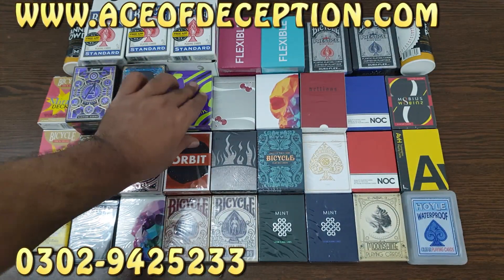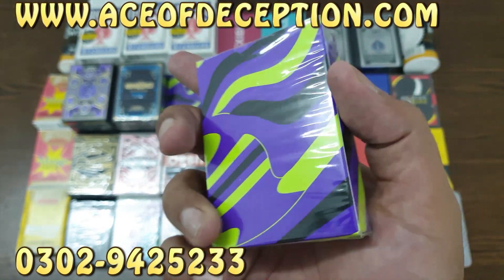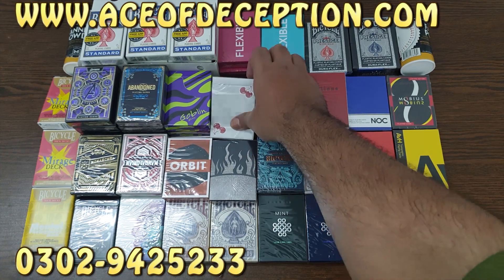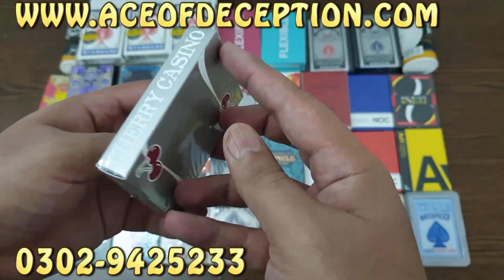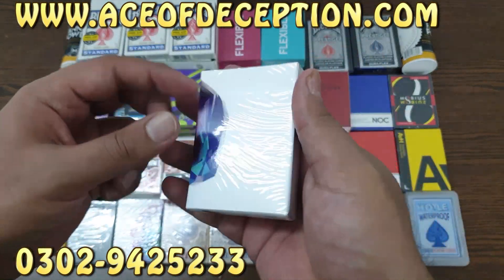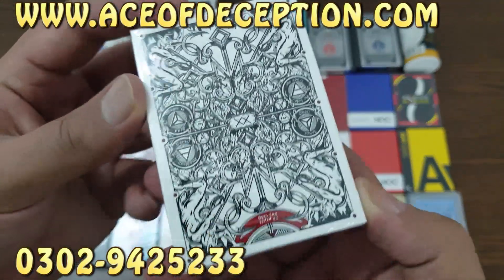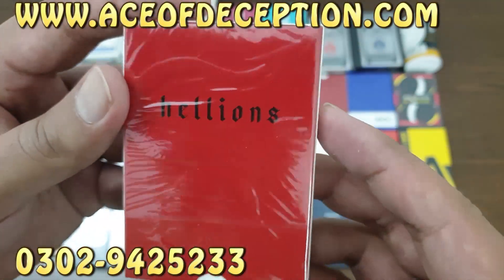Other than that we have Goblin playing cards — these are recently going viral on social media, so I imported like three. Then we have Cherry Casino silver, which are basically the latest release. Then we have Memento Mori Genesis — one is already sold. Then some Hellions — beautiful design, I always love this design.